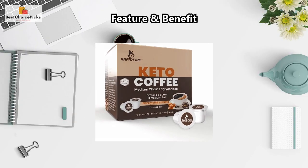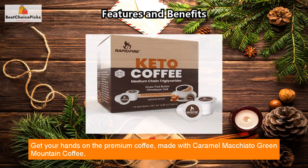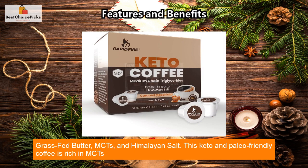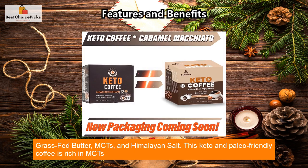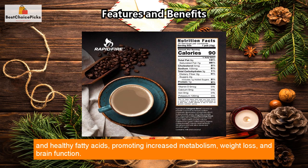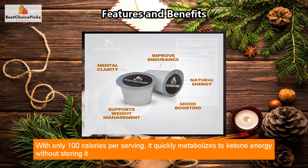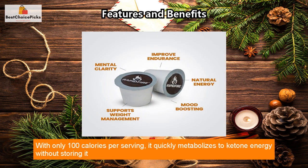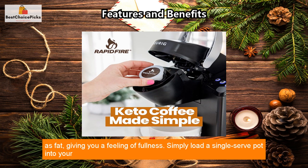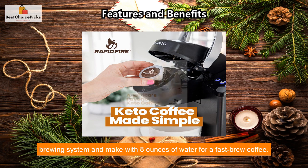Get your hands on this premium coffee made with caramel macchiato, green mountain coffee, grass-fed butter, MCTs, and Himalayan salt. This keto and paleo friendly coffee is rich in MCTs and healthy fatty acids, promoting increased metabolism, weight loss, and brain function. With only 100 calories per serving, it quickly metabolizes to ketone energy without storing it as fat, giving you a feeling of fullness.